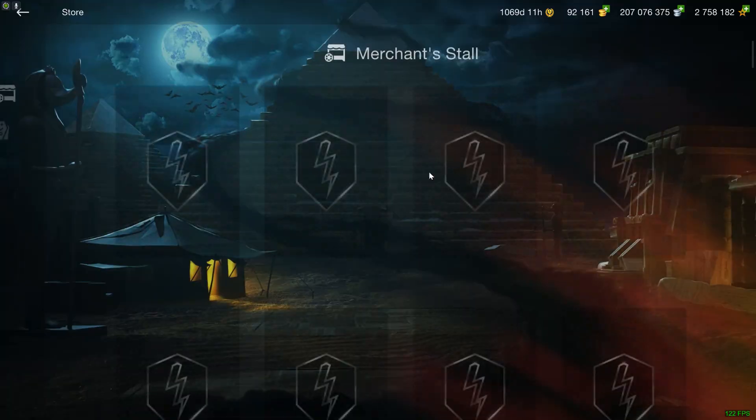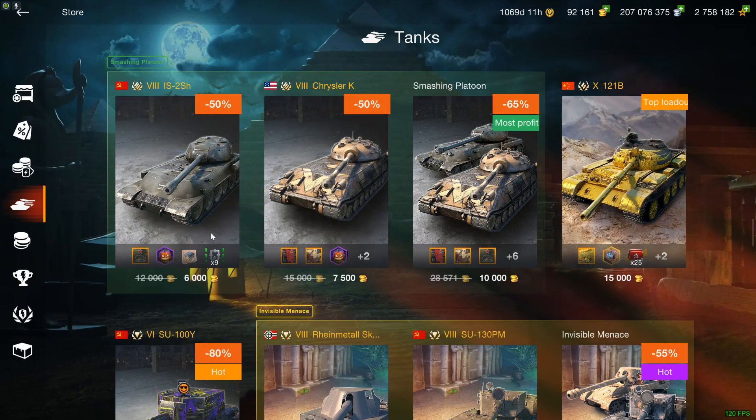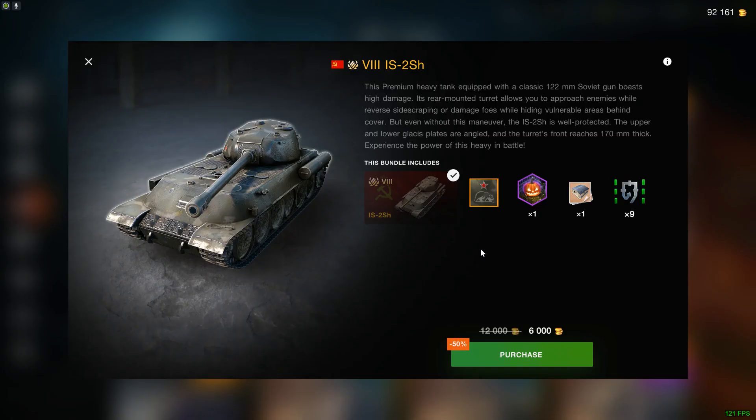Hello, Flachumers, and welcome to this week's shop review. Let's start off with the tanks, because that's obviously the most important part. The IS-2SH, which does require a 'it' at the end of its name to fully represent what this vehicle actually is.